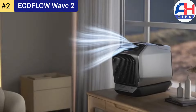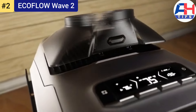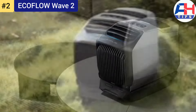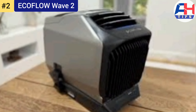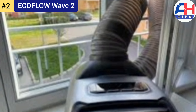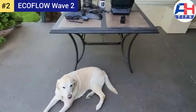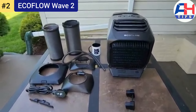The device runs on a 1,008W battery, providing up to eight hours of cooling or heating on a single charge. For longer use, it can be plugged into an AC outlet, a car, or even solar panels, making it incredibly flexible and energy efficient. Weighing only 14 kilograms (about 31 lbs), the Wave 2 is easy to carry and set up, with a sleek modern look and intuitive controls.